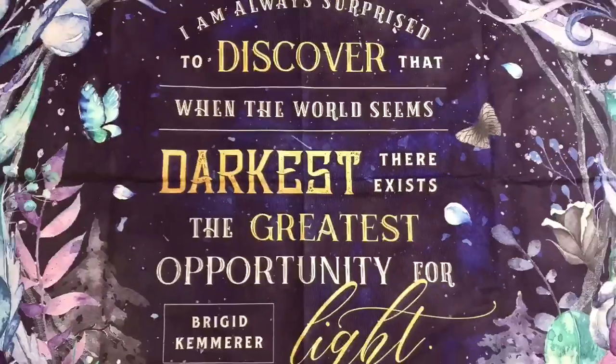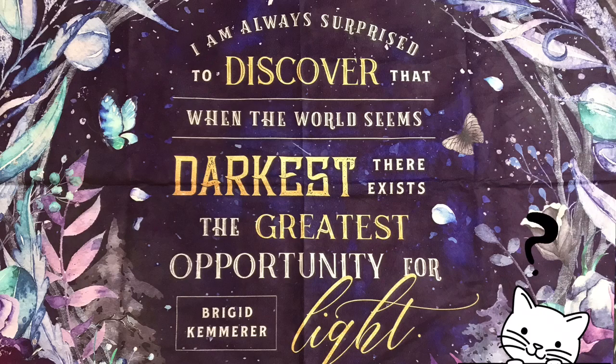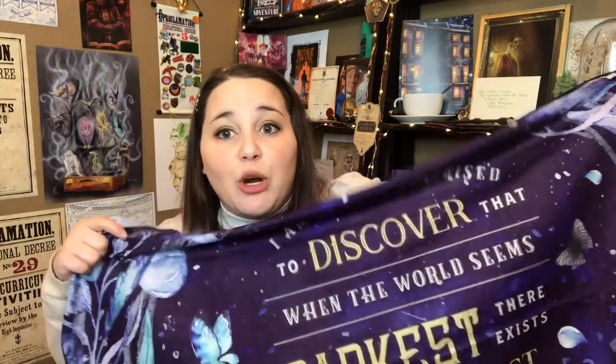So far, I am loving this box. Next we have a banner and it says, 'I am always surprised to discover that when the world seems the darkest, exists the greatest opportunity for light.' — Brigid Kimmerer? That is so pretty. I adore the purple and blue. It's a Curse So Dark and Lonely inspired tapestry designed by Stella Bookish Arts. I've read that book and I am so ready for the second book in that series — I can't believe I didn't recognize that. That is awesome.